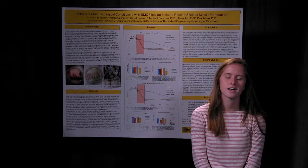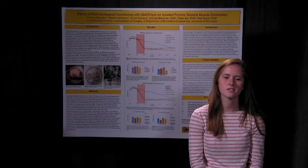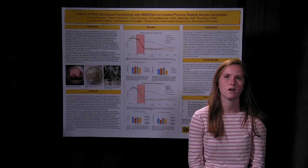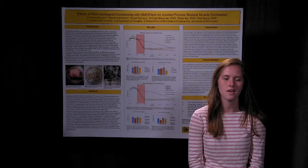Hi, I'm Chelsea Benedict, and I worked in the Visible Heart Lab with Dr. Izeo this summer. We looked at a solution called smoflipid, which contains a lot of fatty acids, and we looked at how it affects skeletal muscles in swine when they went through a period in which they lacked oxygen, to see if it had any protective effects during the recovery of these skeletal muscles.